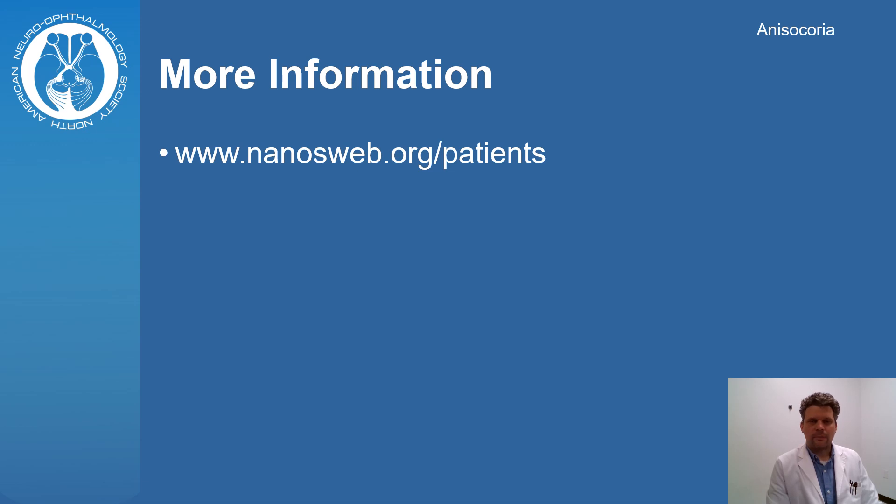You can find patient information brochures on anisocoria and other neuro-ophthalmic disorders on the NANOS website.